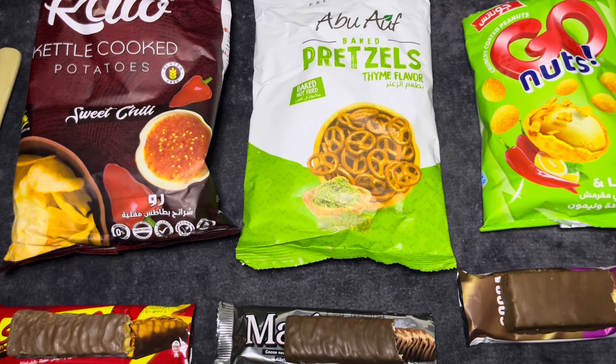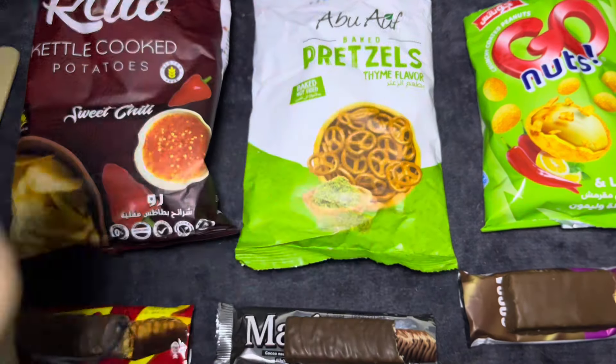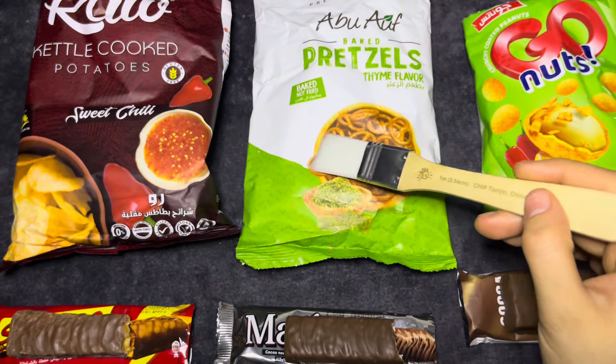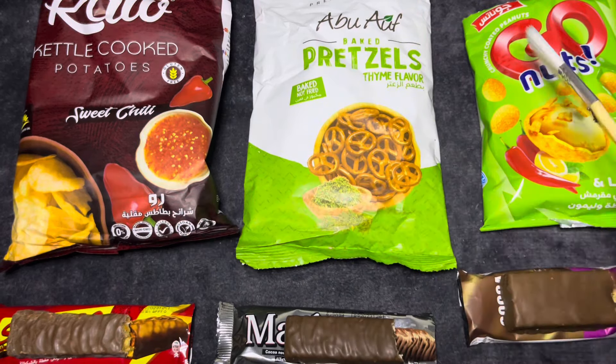What would you say is your favourite? Favourite chip and favourite chocolate? I think the Sneepo for chocolate. I actually really liked the pretzels. I like the fruit and nut bar the best out of the chocolates, and I really liked the pretzel one. Alright everybody, I hope you enjoyed - if you did please give this video a like, comment, share and subscribe. I hope you guys have a very good one.